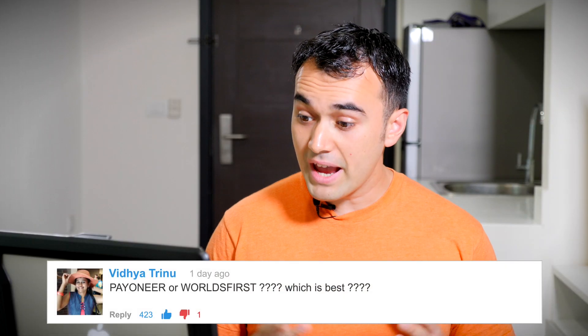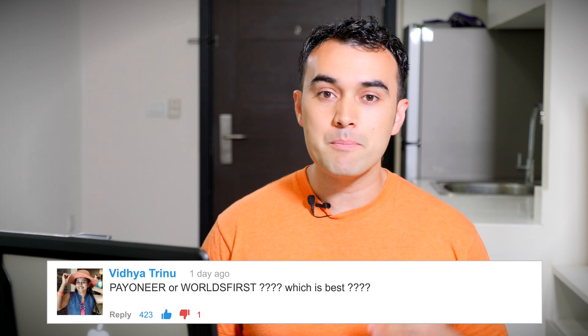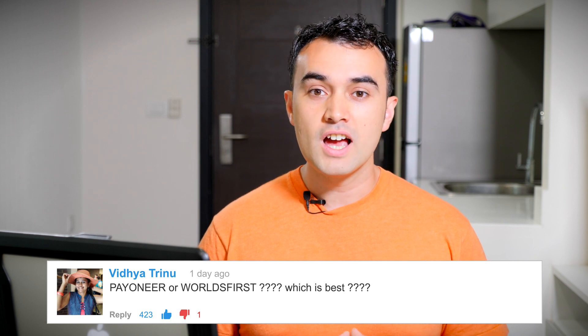Vidya asks: Payoneer or World First — which is best? For those of you that have followed the show, I have spoken about Payoneer and World First before and mentioned them both as services I've used in the past. Vidya mentioned in another comment that she's not able to get World First in her country, so I would absolutely recommend Payoneer. Both allow you to receive Amazon payments in US dollars without having to have a US dollar account.